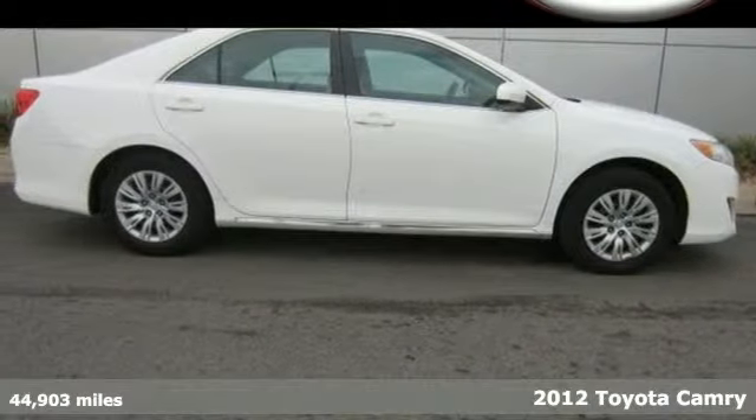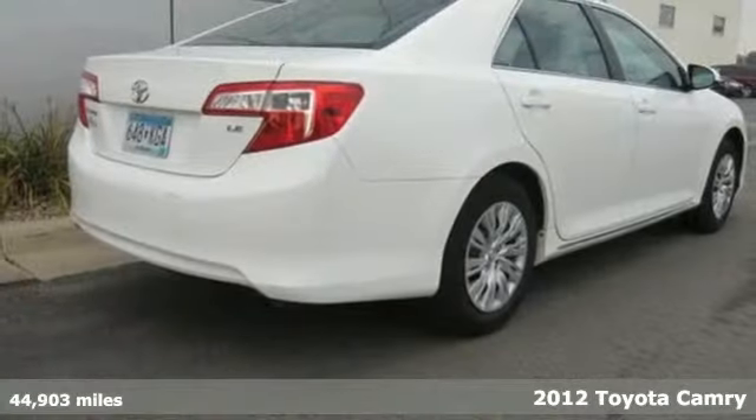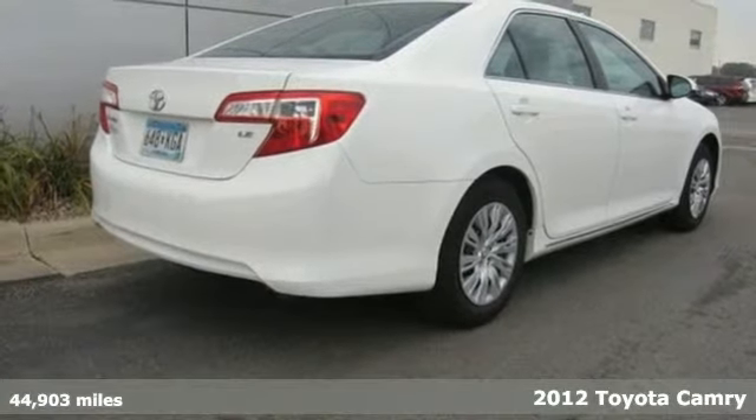Check out the ever-popular 2012 Toyota Camry. This vehicle will make traveling more economical and enjoyable for you.